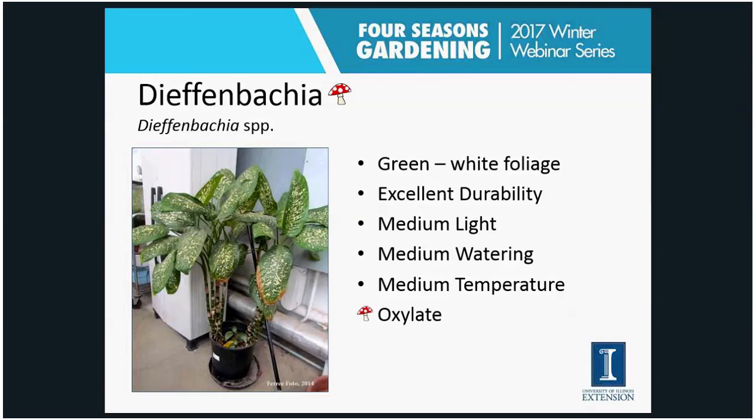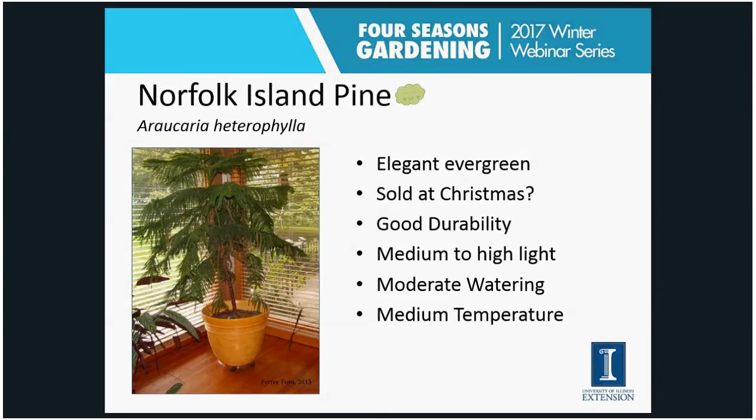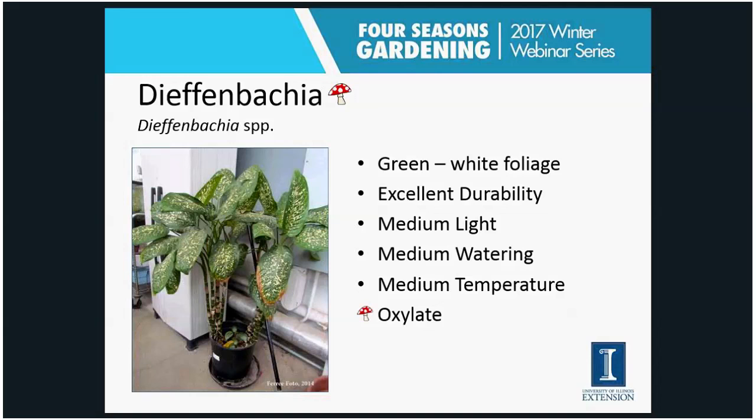Dieffenbachia is a common, easy-to-grow houseplant with full variegation on its leaves — a green leaf with white speckling. Excellent durability. It's often given in small dish gardens and will need to be repotted and separated as it gets quite large with medium light, medium watering, and medium temperature. This one is definitely considered a poisonous plant — the level of oxalates in its leaves can be a factor for small children if they were to eat it, or for small pets. Use caution with this particular plant.